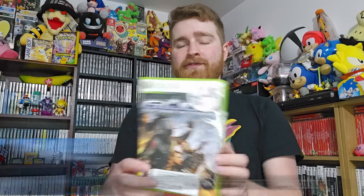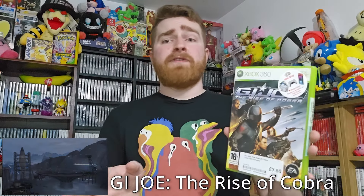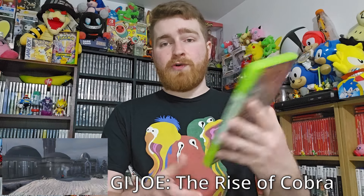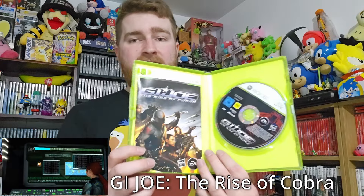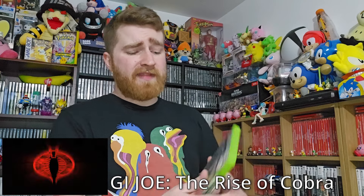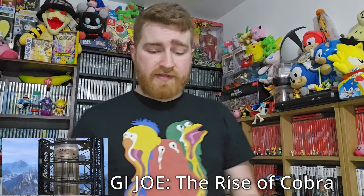It is a movie tie-in, as is this next title right here — G.I. Joe: The Rise of the Cobra. I believe this is a third-person cover shooter, kind of like Gears of War, and for £3.50 the game got middling reviews. This case feels brand new, it's so clean, and the disc is spotless as well — a very clean copy. This one goes on eBay for a solid £5 to £8. So for £3.50 and the condition it's in, absolutely fantastic price — what a steal.